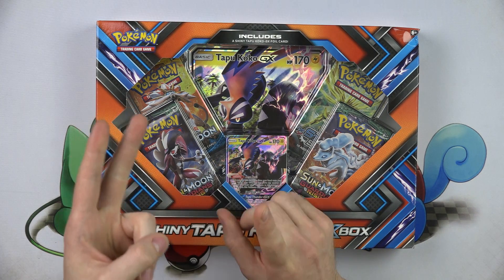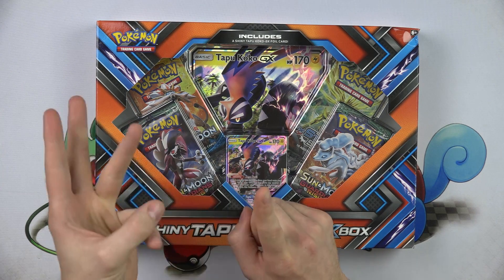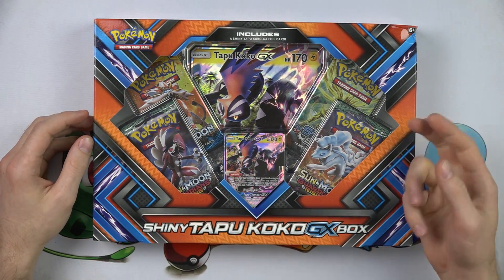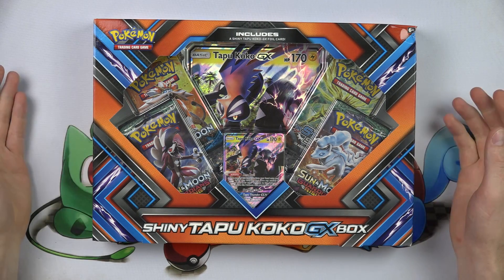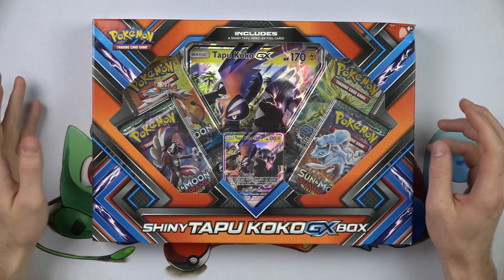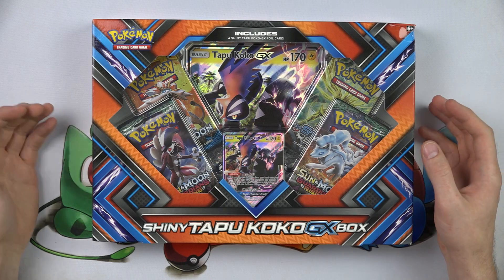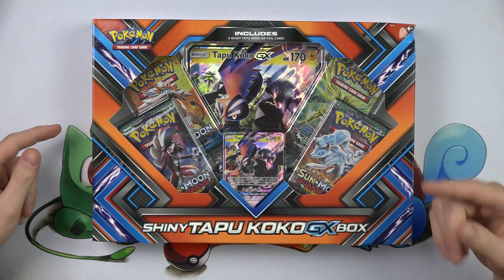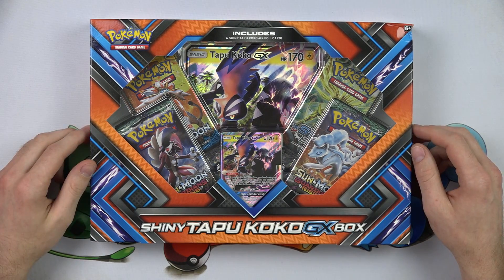But we already had a Tapu Koko figure box, a Tapu Koko pin box, a Tapu Koko tin, and now another Tapu Koko box. How many Tapu Koko boxes can we get? There are just so many Tapu Koko promos — I just want some new stuff. I know it's shiny but it does the same thing, it just looks different. Vent over.